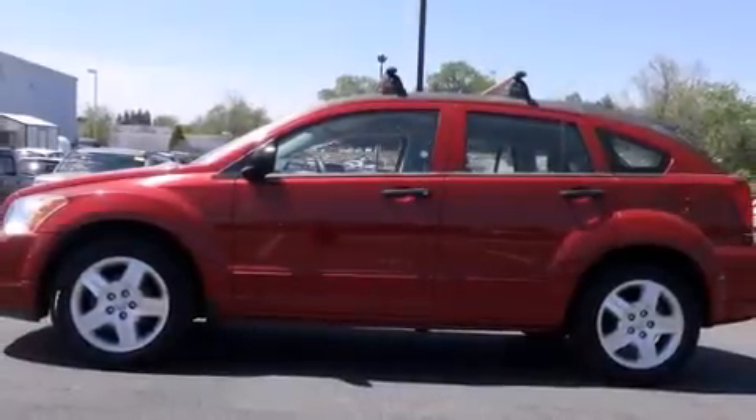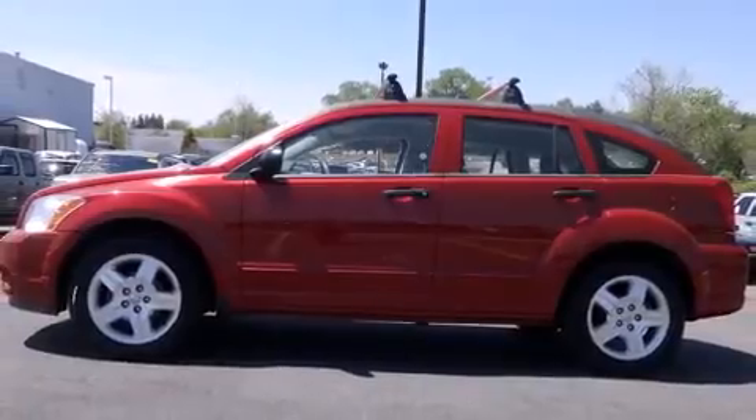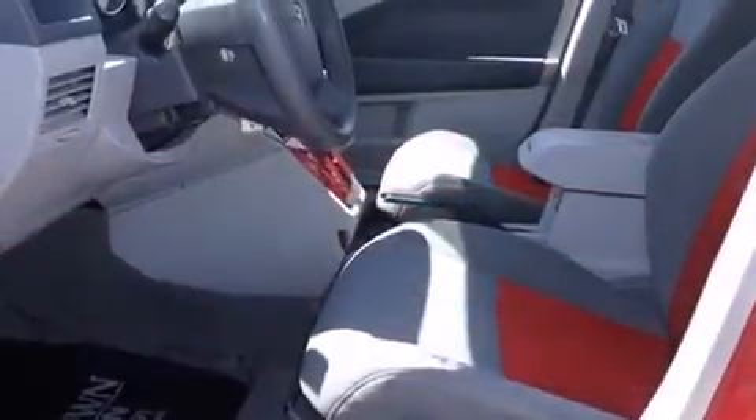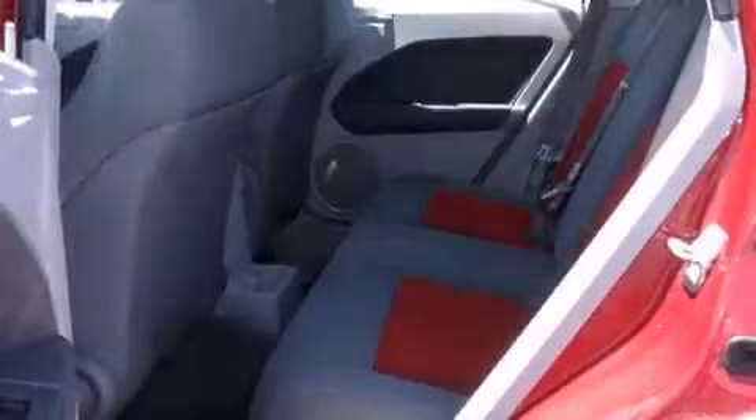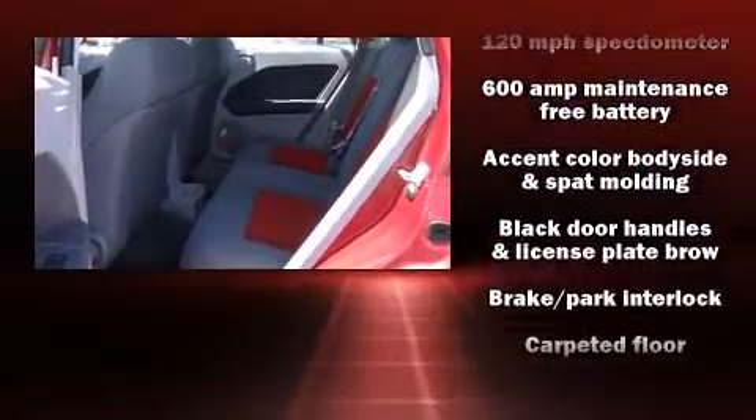Here's a great deal on a 2007 Dodge Caliber. This four-door, five-passenger hatchback provides exceptional value. It features an automatic transmission, front-wheel drive, and a two-liter four-cylinder engine.